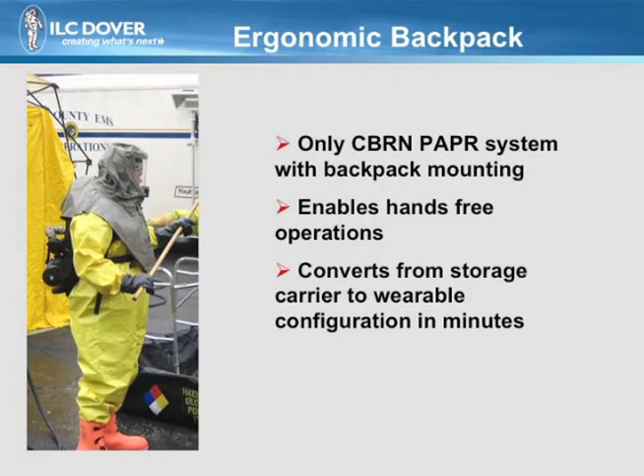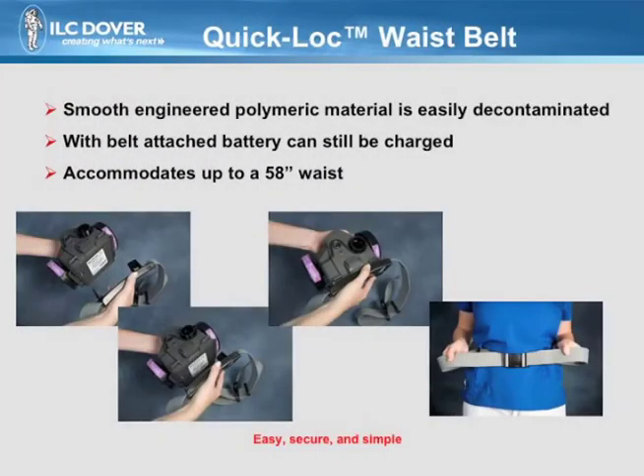The backpack system is the most popular configuration since it permits hands-free operation. It easily converts from a carrier to an ergonomic, wearable design. For infectious disease and Seaburn configurations, the blower can be comfortably worn on the waist using the quick-lock belt. This smooth, polymeric belt is readily adjusted and can be easily decontaminated.